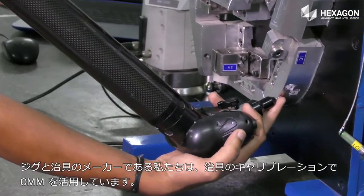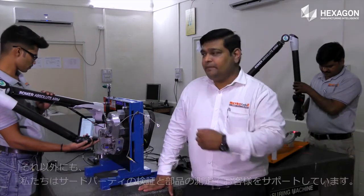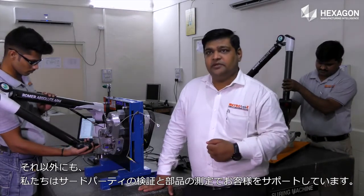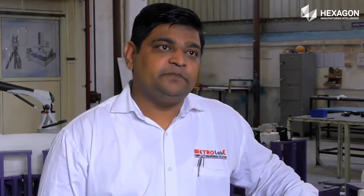Being a checking fixture manufacturer, we are using the CMM for calibrating our fixtures. Apart from that, we support our customers for third-party validation and component measurements. With Hexagon, we are fast, accurate, and reliable for measurement systems. We opted for Hexagon over all other solutions available in the market because they were in sync with our vision, they supported us, and Hexagon has a wide range of metrology solutions which will surely put us at the forefront in technology.